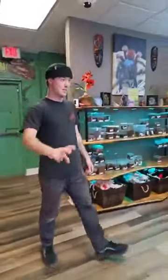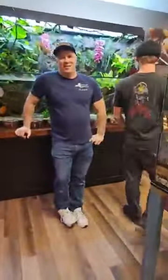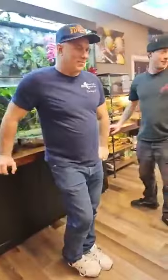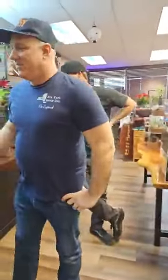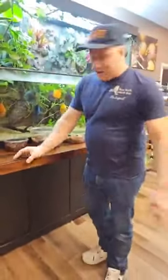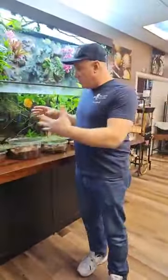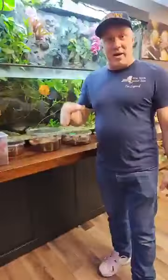Sean, are you going to be the Vanna White to Frank? Frank is going to talk about some of the things we got in today. Hi everybody — I'm Frank, at Fear Not Tarantulas in Virginia Beach. Connie's just got a bunch of new species in and I'm going to speak a little bit about each one of them.